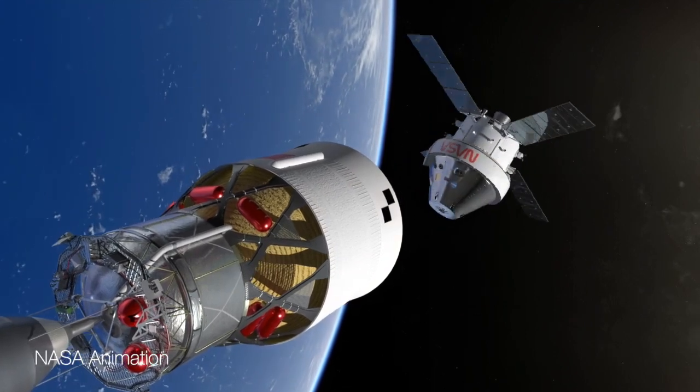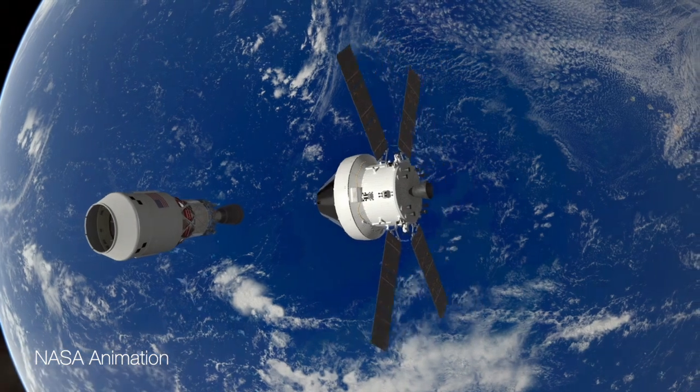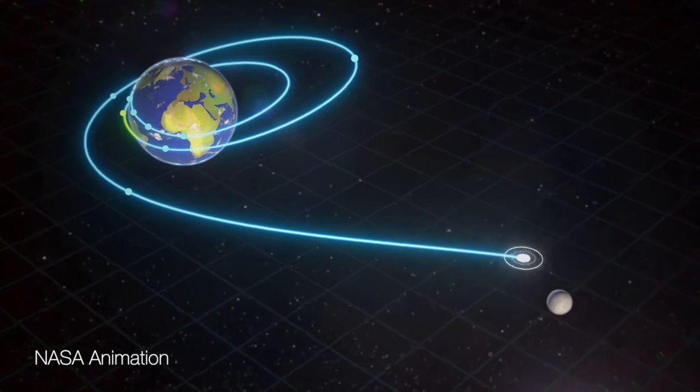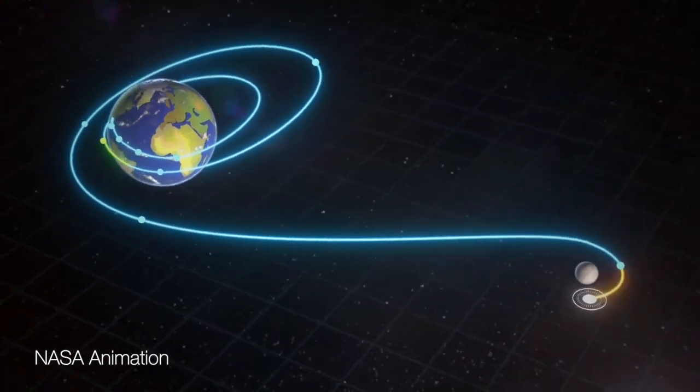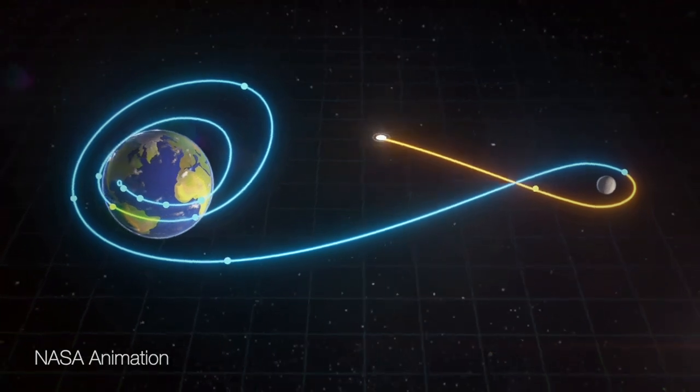It went around the moon and back but without a crew on board. Well, this is Artemis 2. The goal is to launch four astronauts in the Orion spacecraft around the moon and back in a 10-day span. During that period, the crew will test the Orion spacecraft and its life support systems. The 10-day voyage starts with a series of loops around the Earth that will provide the orbital dynamics needed for the lunar flyby.